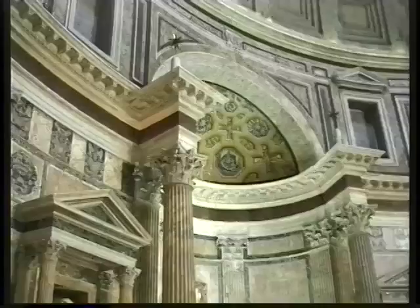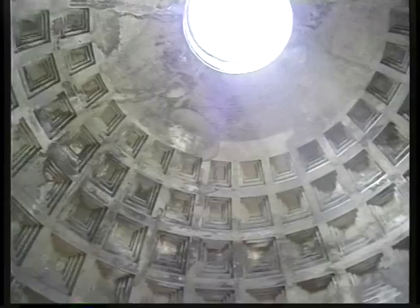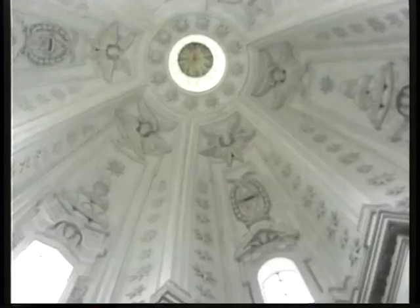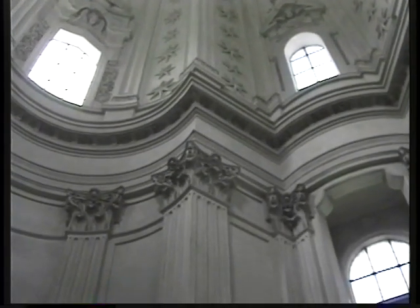The Pantheon is the most complete original building surviving from ancient Rome. It's still intact with its roof in place — a remarkable wonder of ancient engineering built out of concrete, stone, marble, and brick. Nearby there's a little Baroque church.